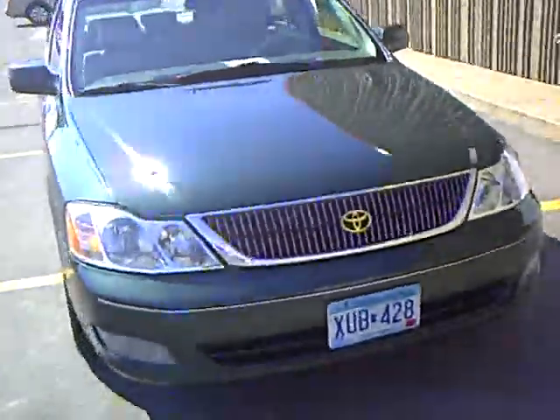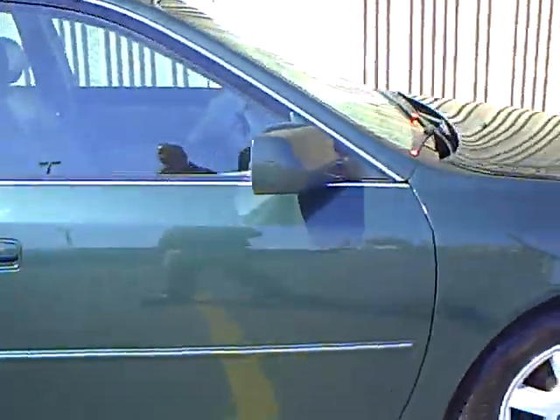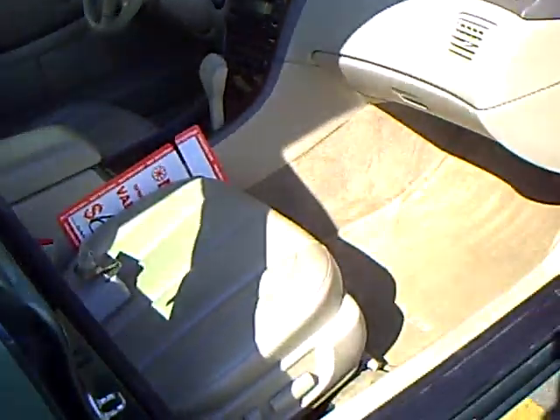It also has a sunroof and fog lamps up front. The paint job is just wonderful. I'm going to open up the door and unlock it so we can take a peek inside.